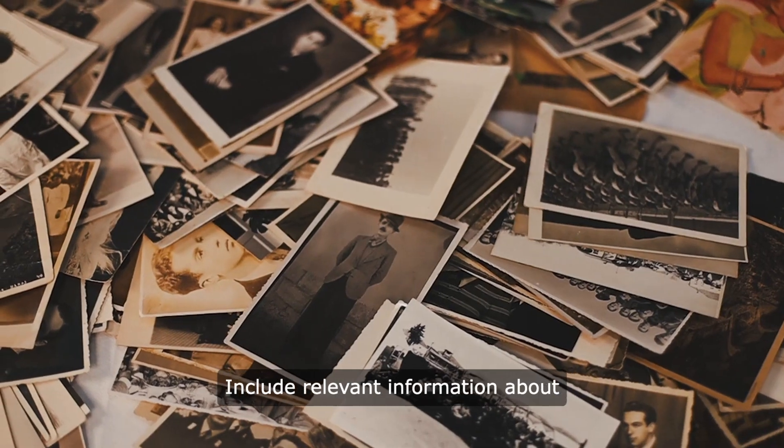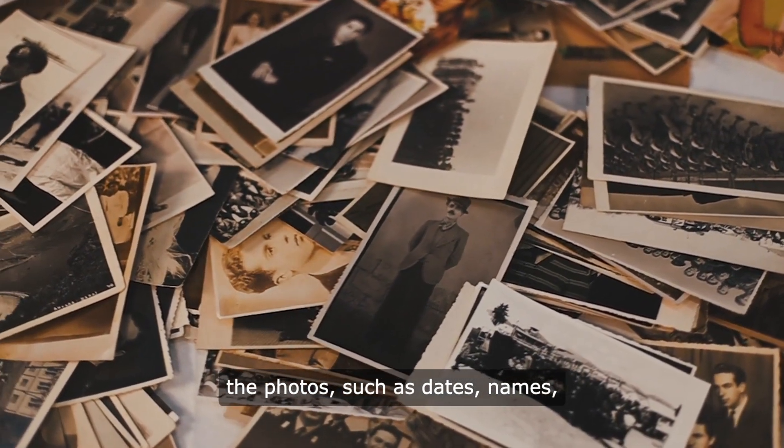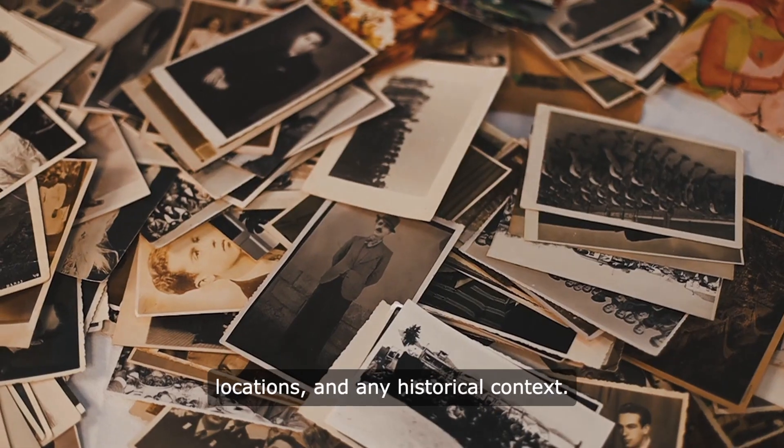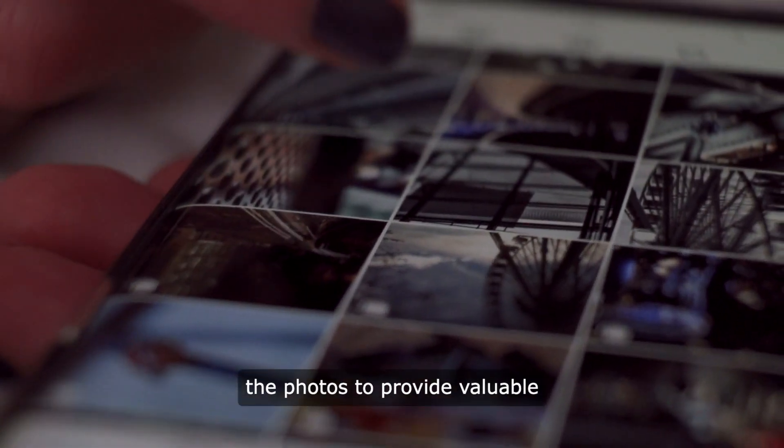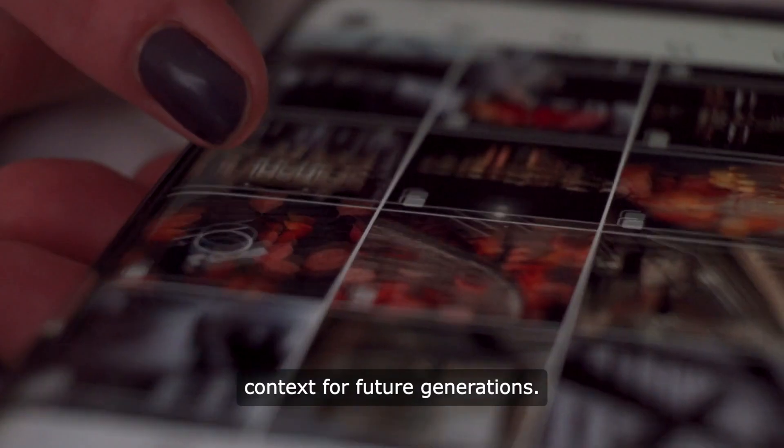Include relevant information about the photos, such as dates, names, locations, and any historical context. This metadata can be stored with the photos to provide valuable context for future generations.